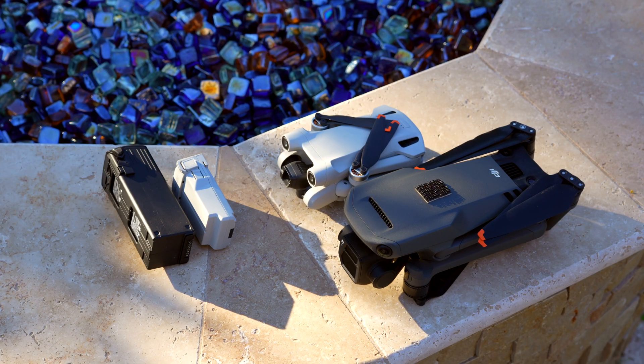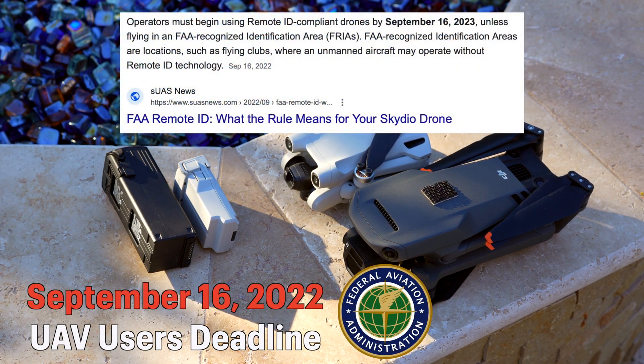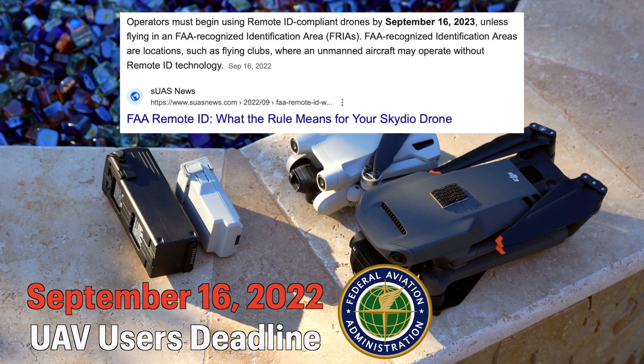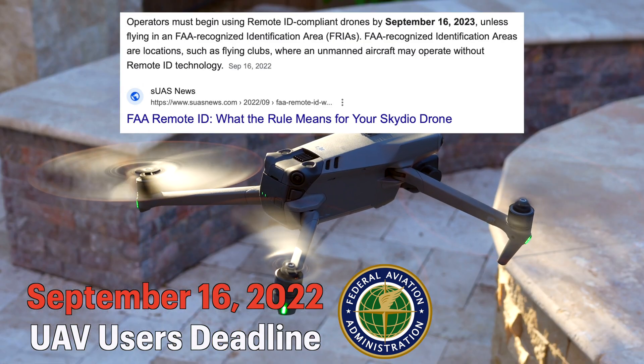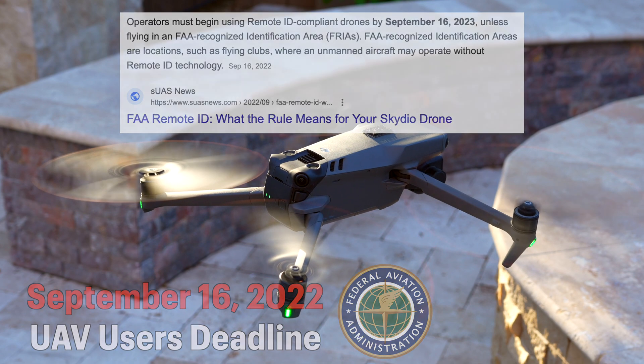However, there is a mandatory Remote ID compliance for users flying their drones in the United States, and this date is set for September 16th, 2023 — less than a year away from the recording of this video. So you can fly your drone without worrying about Remote ID until that September 16th, 2023 deadline.